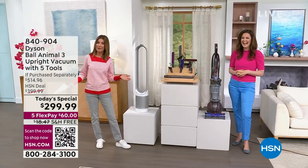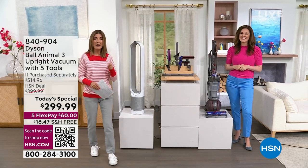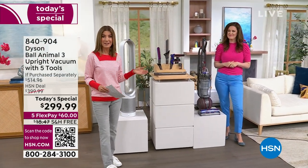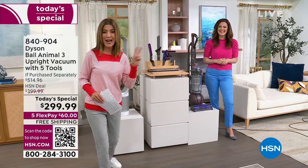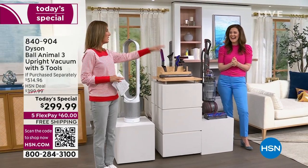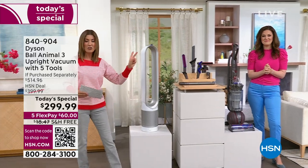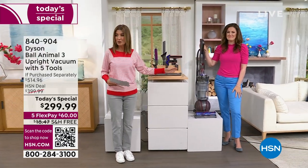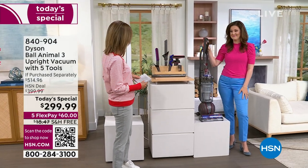Jemma Kent is here bringing the best of Dyson. She's never had two Dyson Today's Specials in one day, but we're going to break history here at HSN. Here is your first Dyson Today's Special — the Dyson Ball Animal 3.